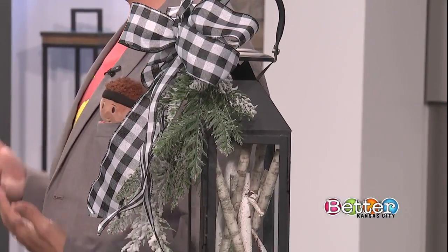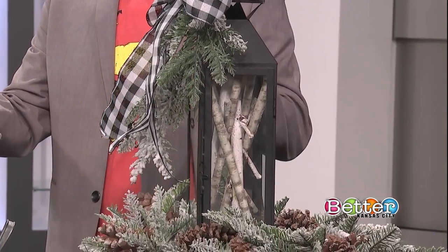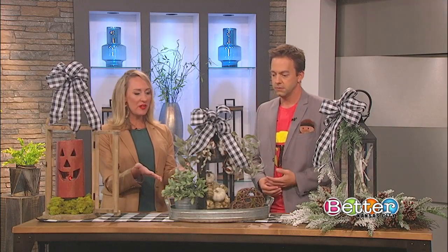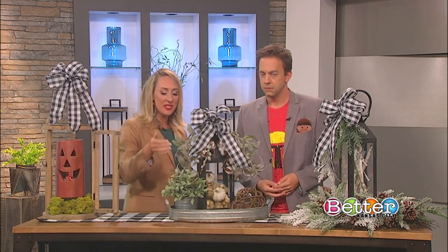Black and white isn't necessarily the first color choice for fall, but pairing it with softer muted greens and white pumpkins gives a really earthy feel. It works beautifully while oranges and browns dominate Thanksgiving and reds and greens take over for Christmas.